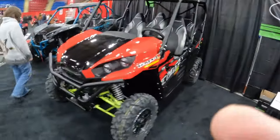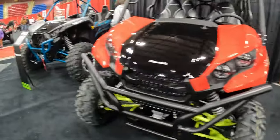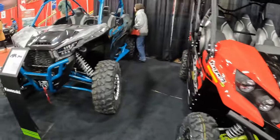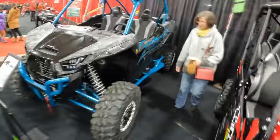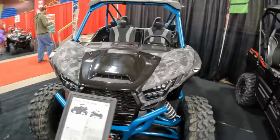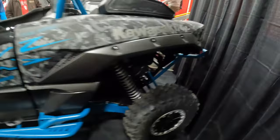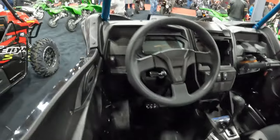Another bit of the Kawasaki lineup is the Teryx 4S, which is massive — absolutely massive. And then we have the KRX 1000 Trail Edition. This is pretty sick, actually really sick. Look at that — wow!